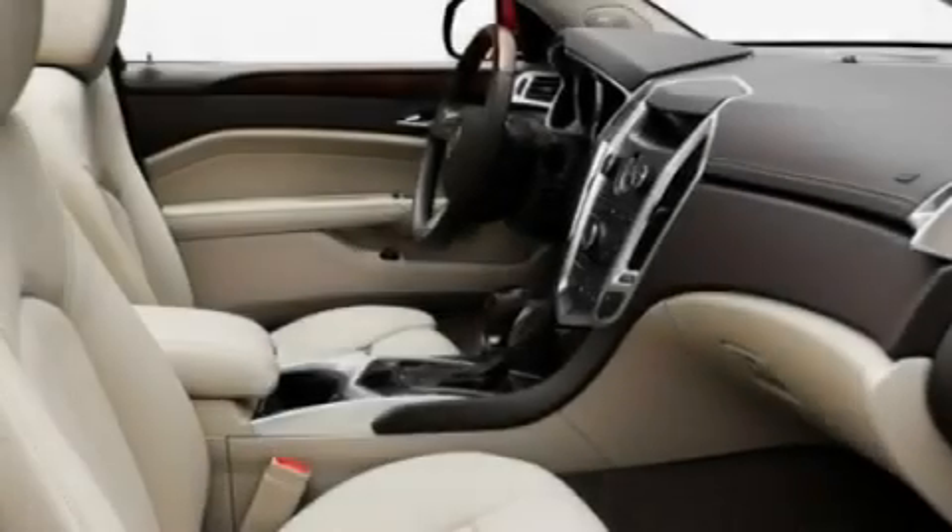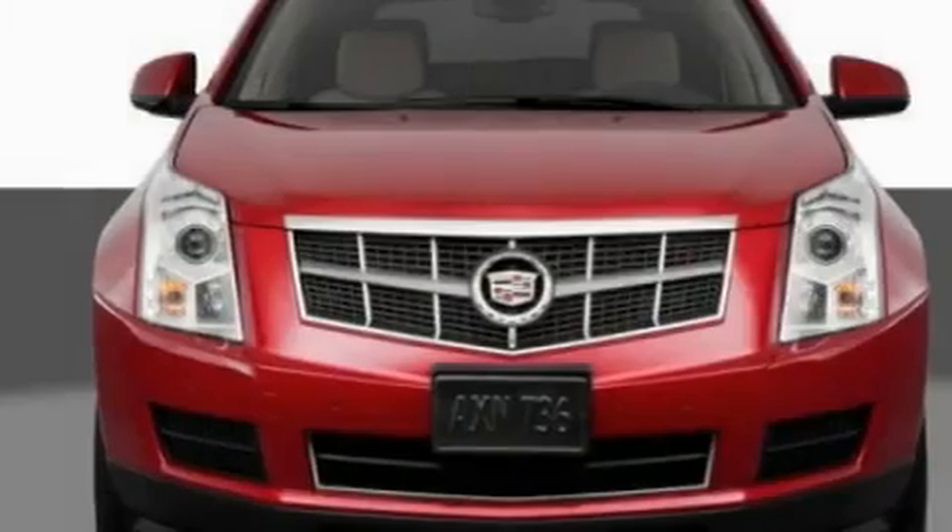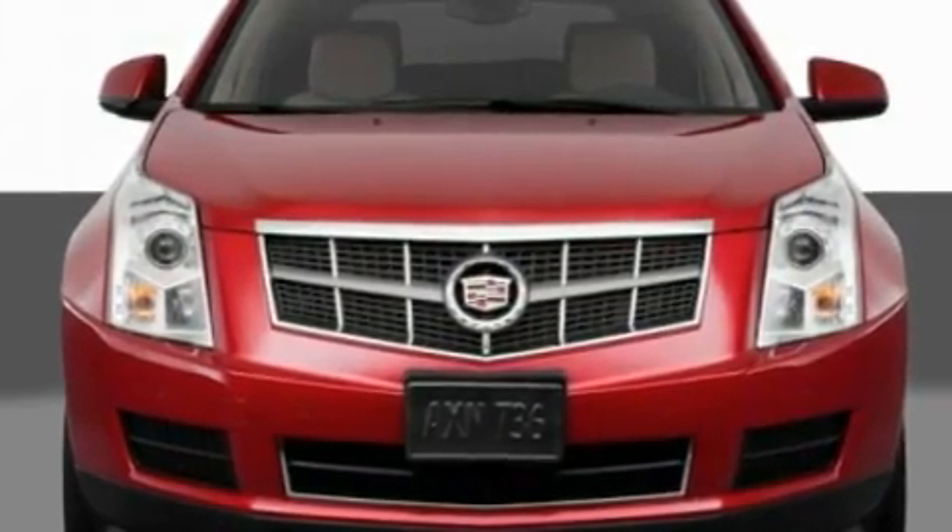Additional features include aluminum wheels, an illuminated driver's side vanity mirror, a low-tire pressure indicator, heated side view mirrors, and an anti-theft protection system.